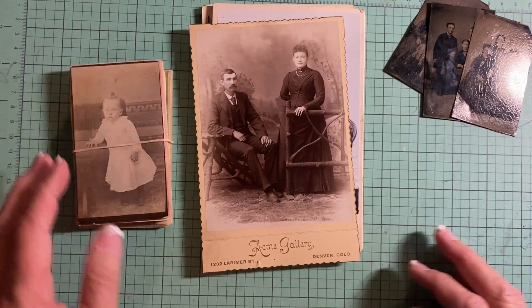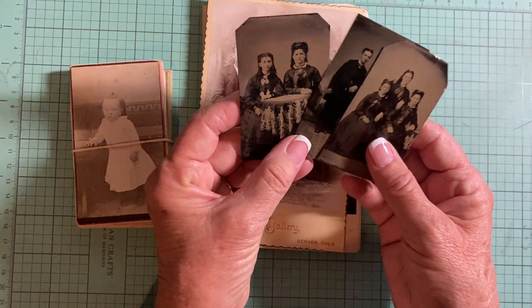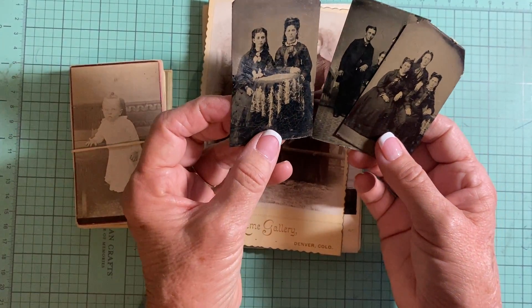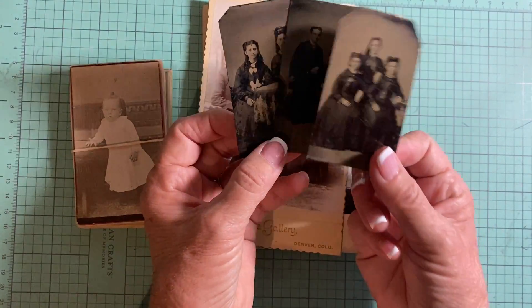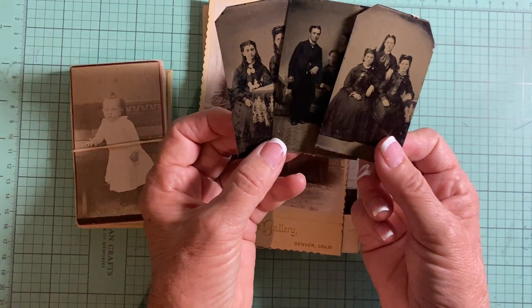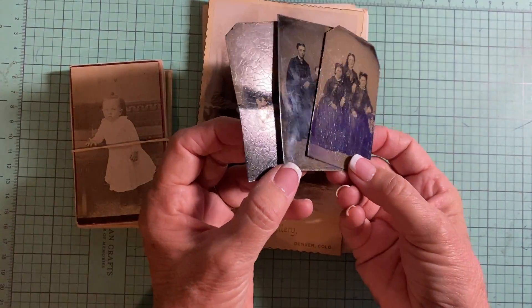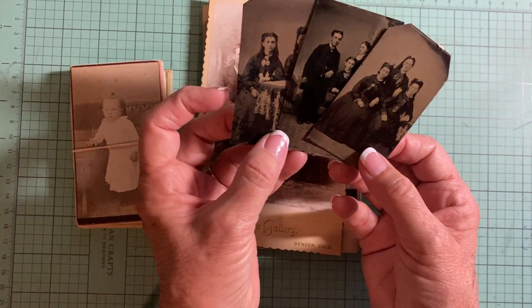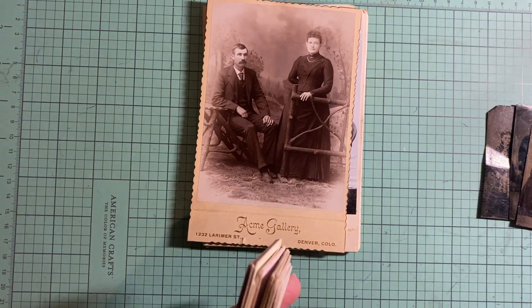First of all, I've been working on all the cabinet cards I have, and I have these tin type cards. I'm selling all three of these together — they're smaller, like two and a half by three, what we used to call wallet size. That's the back of them right there. They do have some crazing, which is the cracking, but that's normal for the age. They're really pretty.